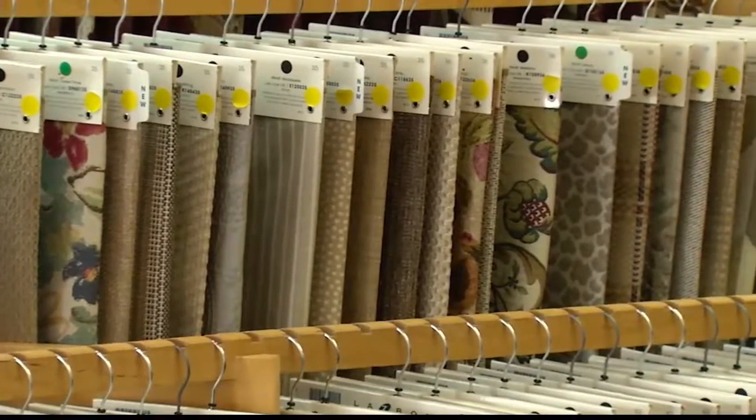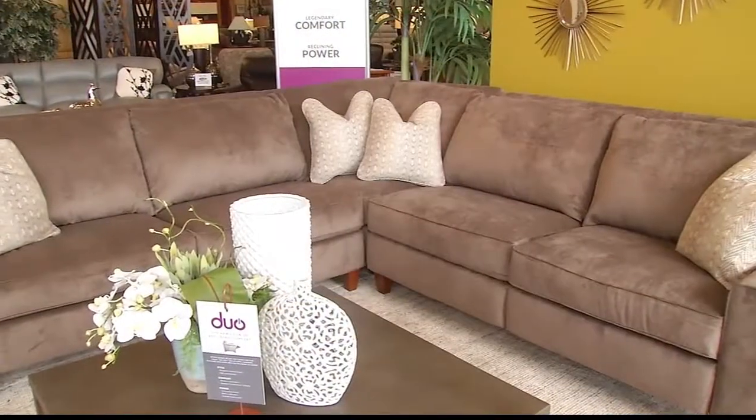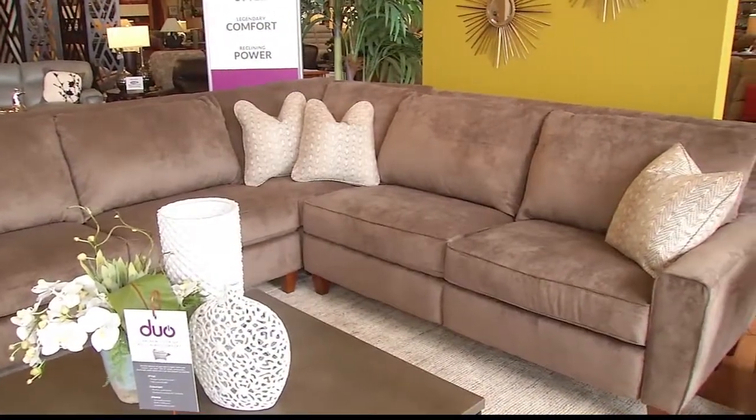We have 880 fabrics and a hundred leathers to choose from. The fabric on our Duo collection on the floor, called the Edie, features a proprietary La-Z-Boy fabric called iClean. It consists of over a hundred fabrics to choose from and they all have a three-year warranty against most stains that we interact with in our day-to-day lives.